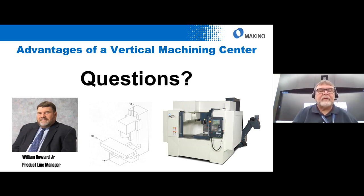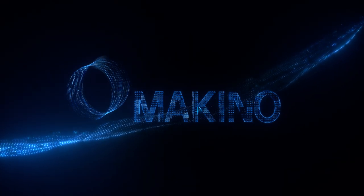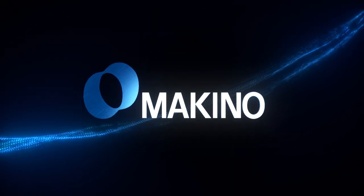At this point, I don't see any other questions. On behalf of myself and the people here at Makino, thank you for joining us today for the Experience Center: advantages of a vertical machining center. Hopefully you got some meaningful information here. If you registered for this, you should be getting an email with a link so you can share it with others in your organization, or this will be posted to our archives at www.makino.com. Thank you very much for joining us.